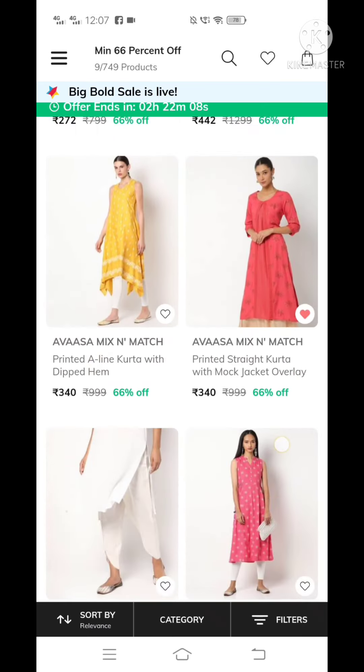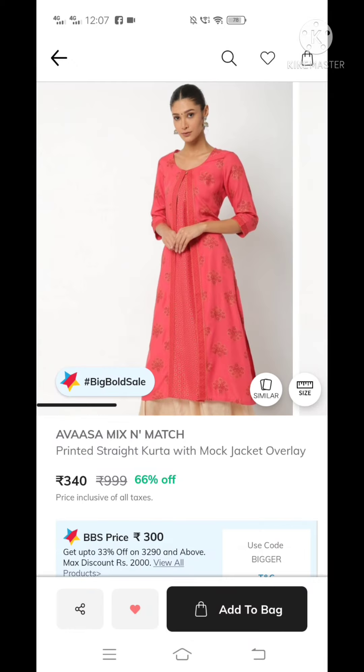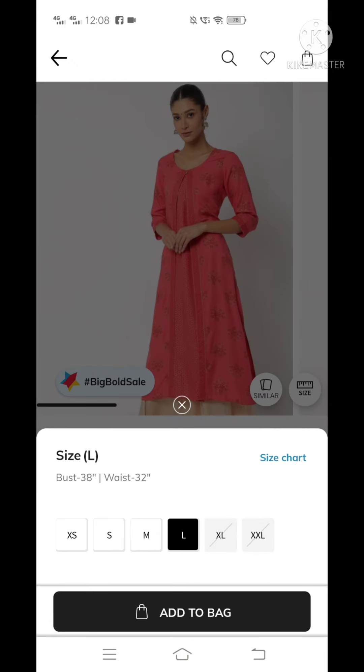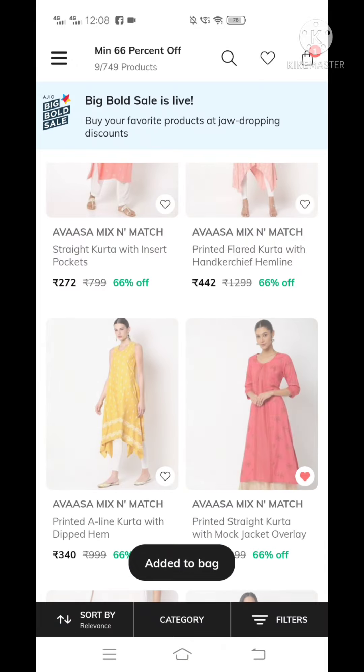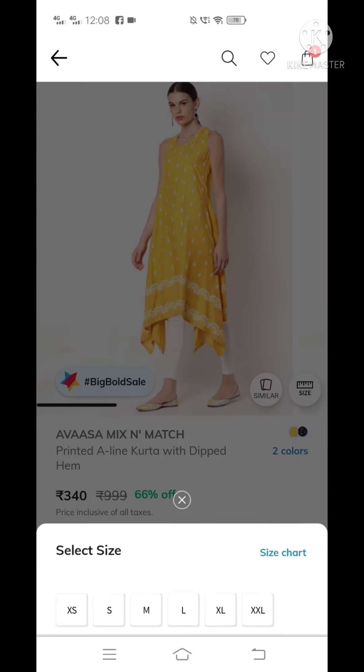We have all the amazing Vasa brand designers. We are going to get 66% off. We are going to order a bag. There are 799 MRP.